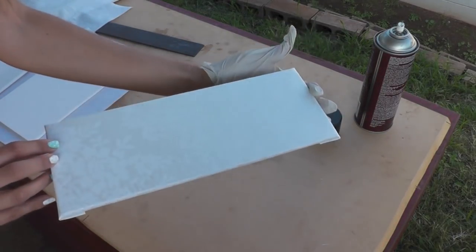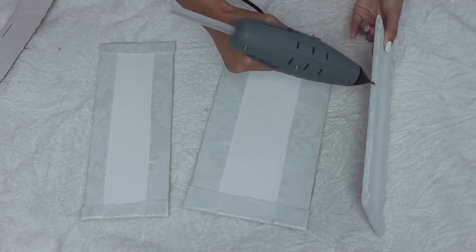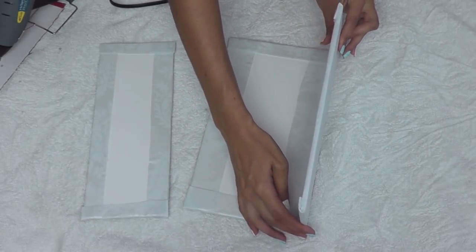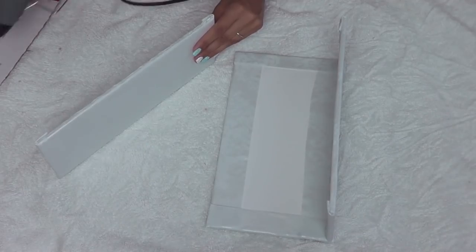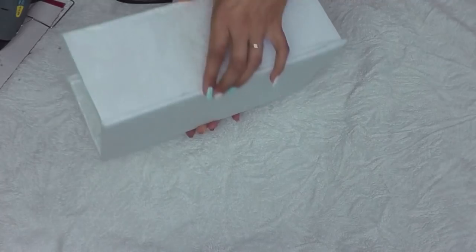Look at that nice sheen - it's got a really pretty shimmer to it. Just like before, I'm using my hot glue gun to attach the pieces together, applying some hot glue to one side, pressing it into the front piece and repeating on the other side. And just like that, my plumbing cover is finished and ready to go.